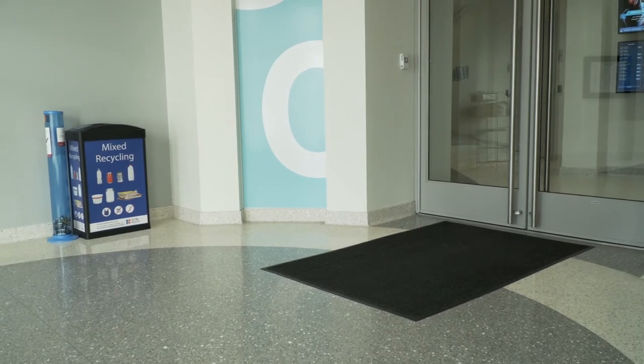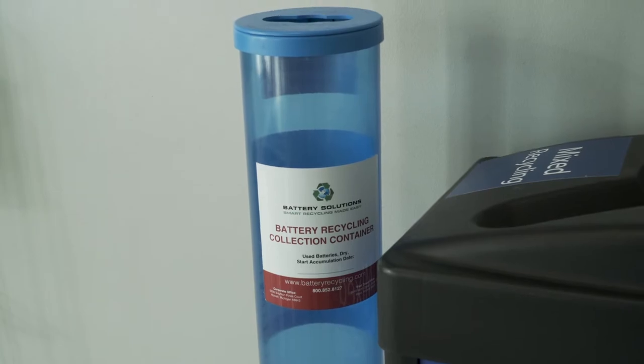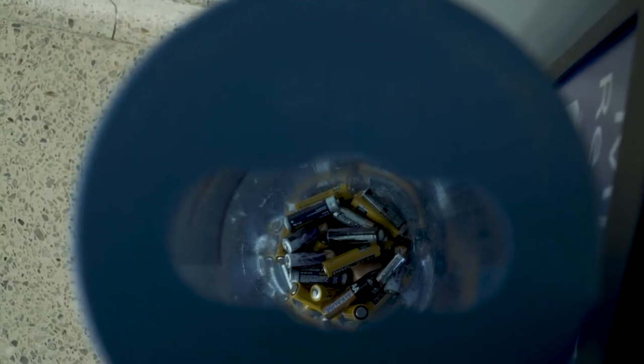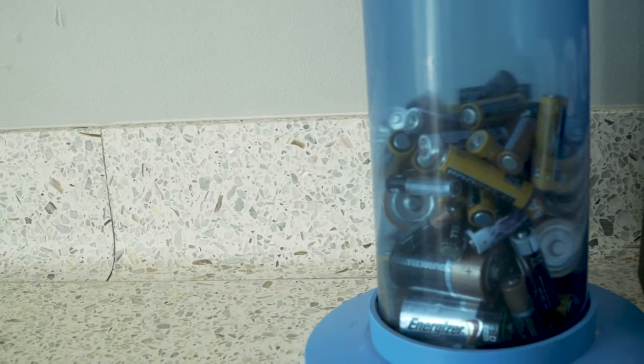Plastic bags, electronics, and batteries sadly can't be recycled in the bins across campus. However, there are special collection bins for these items available in the library and other locations on campus.